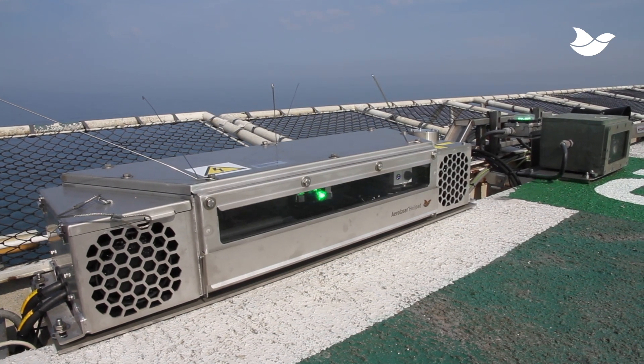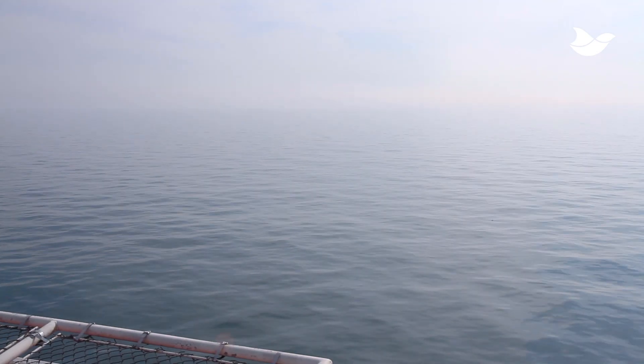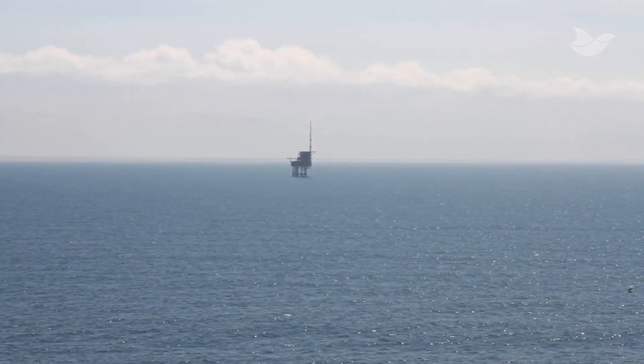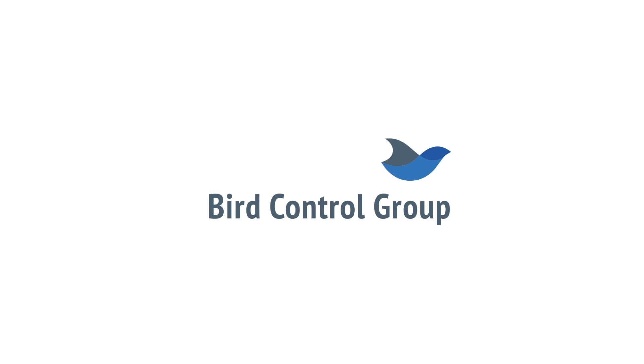Today, Shell, Total, Premier Oil and Maersk use the lasers to disperse gulls. These early adopters raised interest from operators around the world. Together with them, we make the offshore industry safer and more efficient.